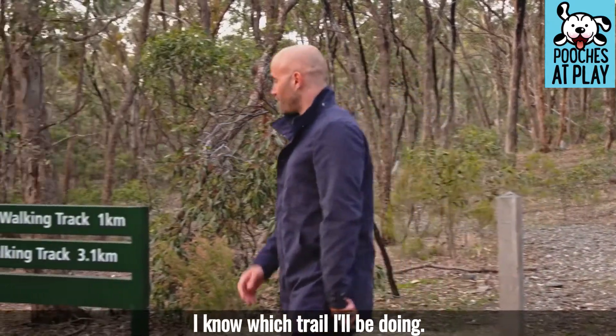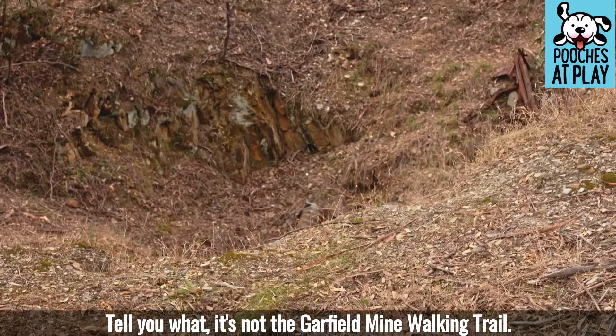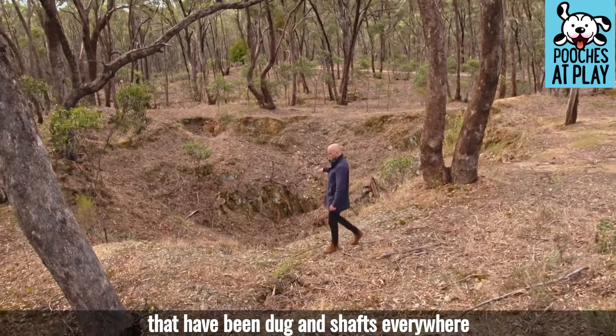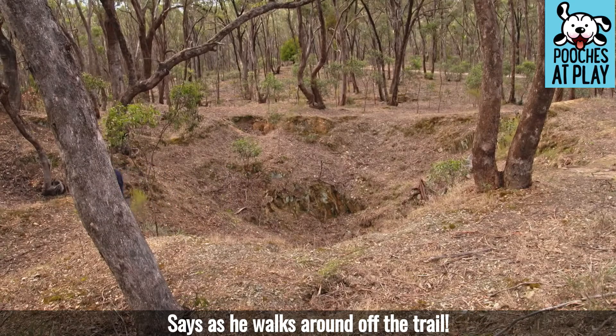I tell you what, it's not the Garfield mine walking trail I'll be doing. All along this end of the trail there are big holes that have been dug and shafts everywhere, so when you're walking around you've got to be pretty careful — as you can see, he walks around off the trail.